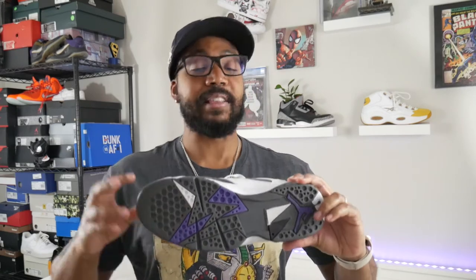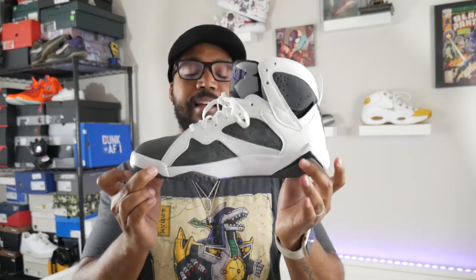Wear Testers did some performance reviews on Jordan retros if you want more detail, but from firsthand experience I used to play pickup games in my Raptor 7s. If I were to play in any retro Jordan, it would be the Jordan 7 — it's very comfortable and has really good traction. That circle pattern looks like you'd slip everywhere, but it actually has a great bite on court. Along with the Jordan 12 and Jordan 13, the 7 is one of the best retros to actually hoop in.